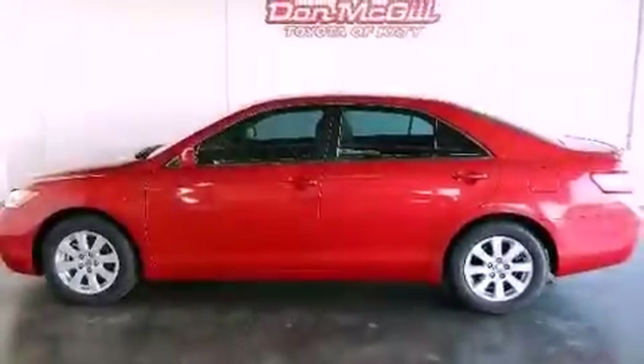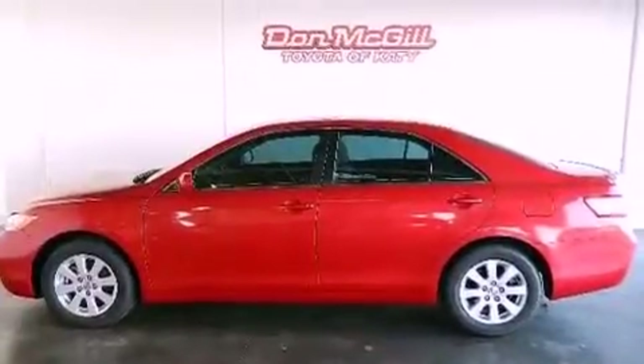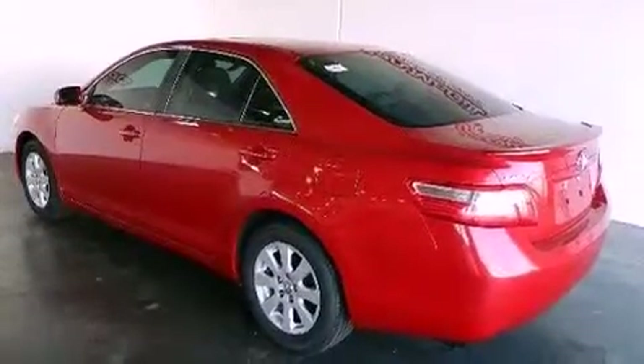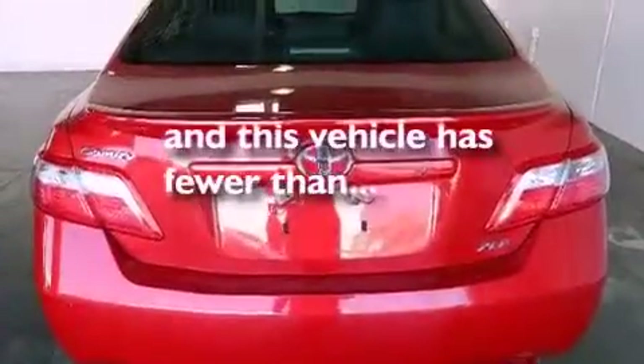Its top features include a sunroof, dual power seats, cruise control, a CD player, leather seats, air conditioning, and this vehicle has less than 51,000 miles.